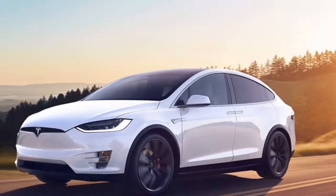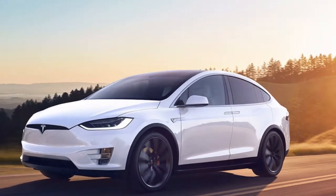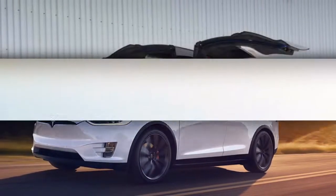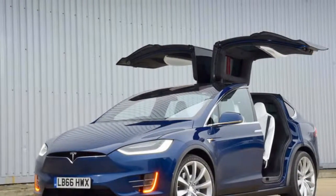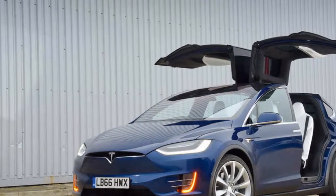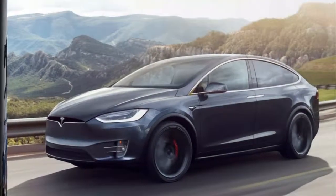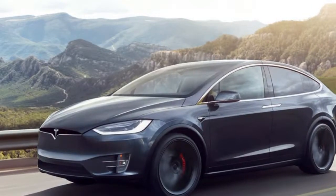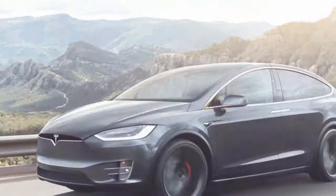With its larger size and higher weight, the energy efficiency ratings of the Model X are lower than those of its Model S sedan sibling. They range from 85 to 93 MPGe, which still underscores how efficiently battery-electric vehicles use energy. No 7-seat SUV on earth can reach 85 miles per gallon when powered by gasoline.